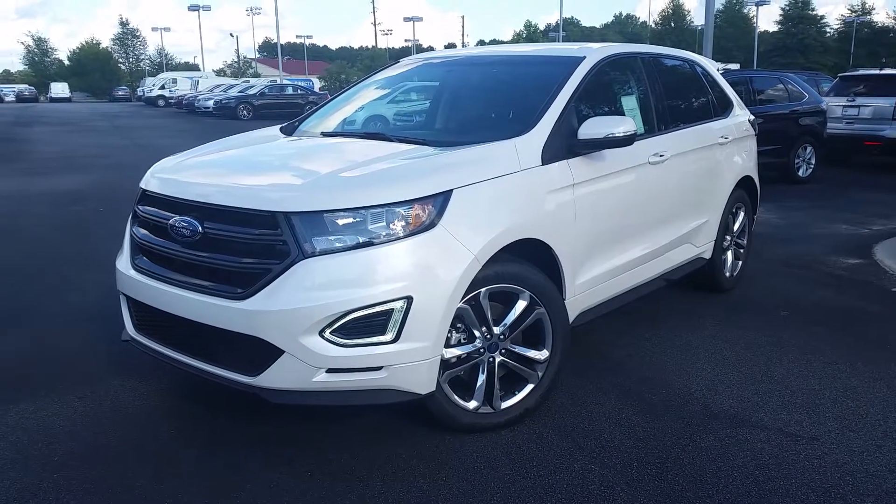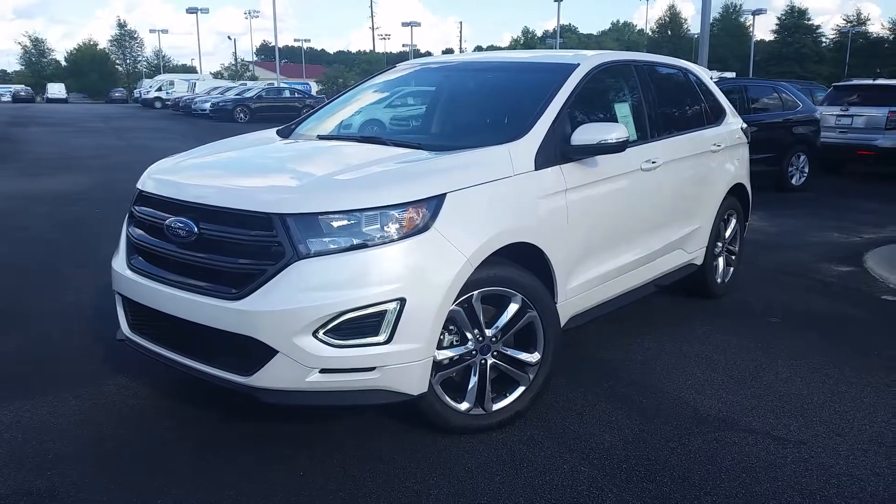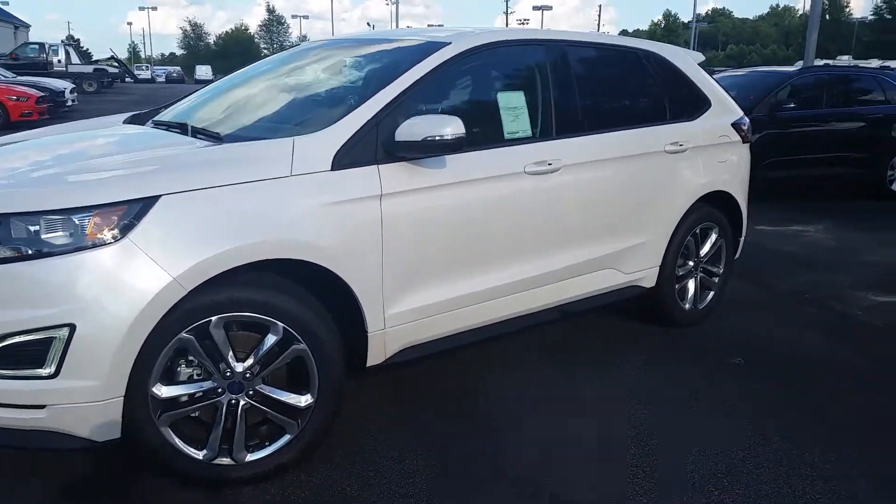Hi Tornita, this is Mike Livingston here at Loganville Ford. The 2015 Edge that you were looking for is en route to me, but I wanted to send you this video of the 2015 Edge Sport that we have in stock.